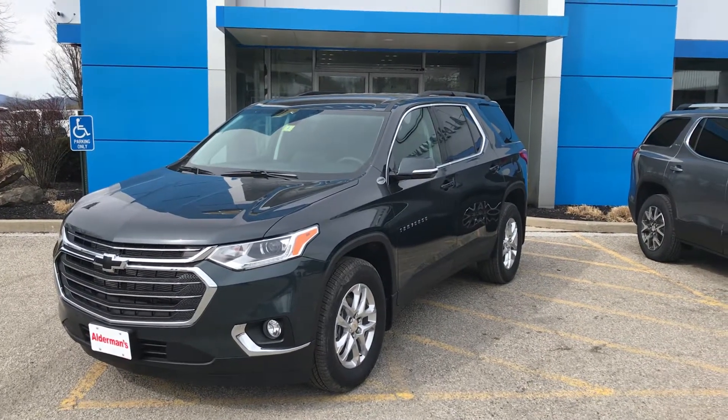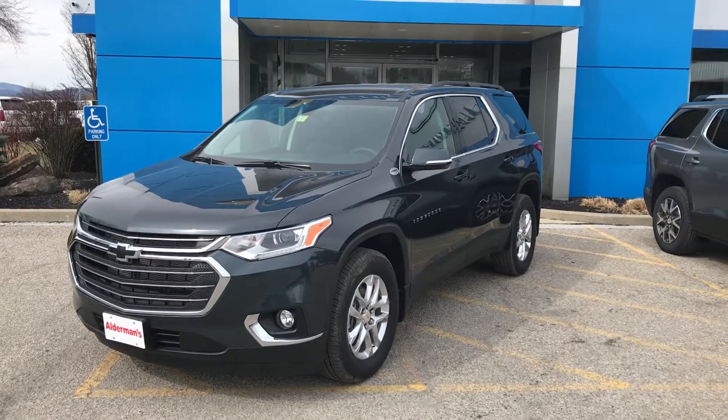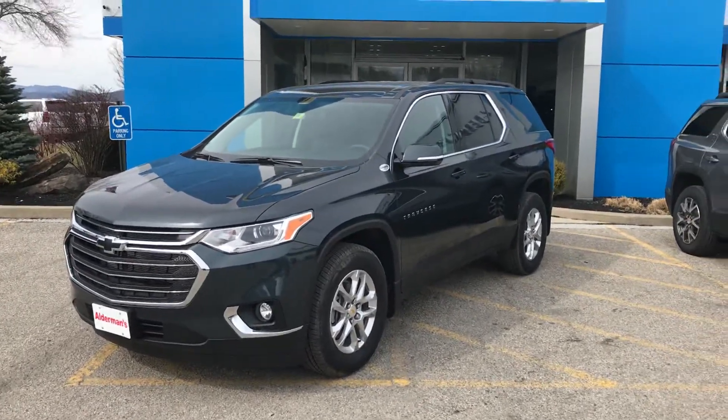Hi Gabby, this is Tony up here at Alderman Chevrolet GMC Buick, Vermont's favorite car dealership, where we're known for awesome deals and fabulous service. I've got here a 2020 Traverse 3LT package, the one you inquired about.